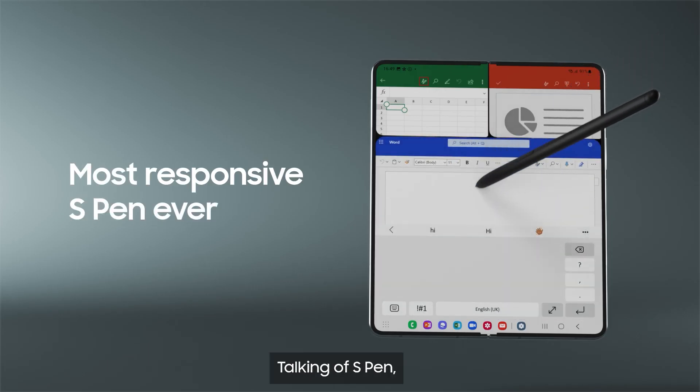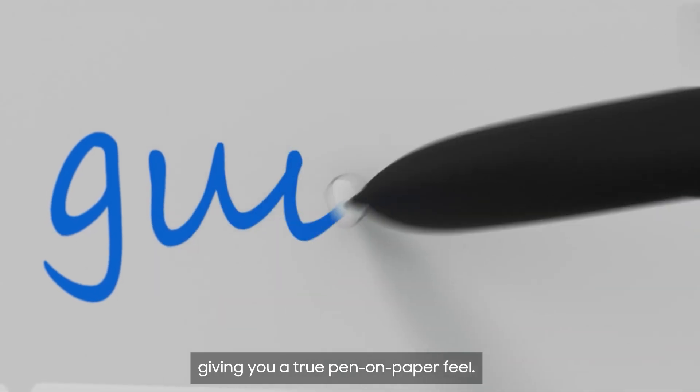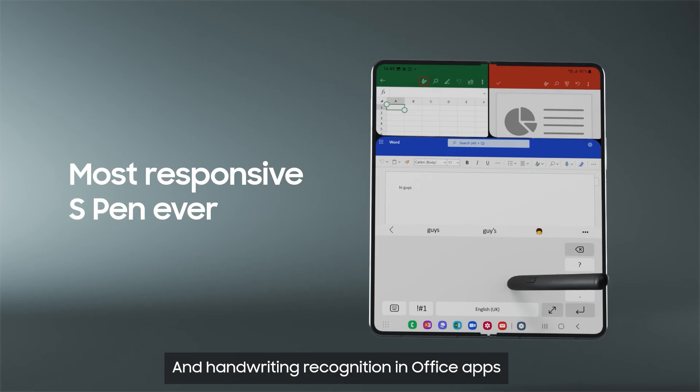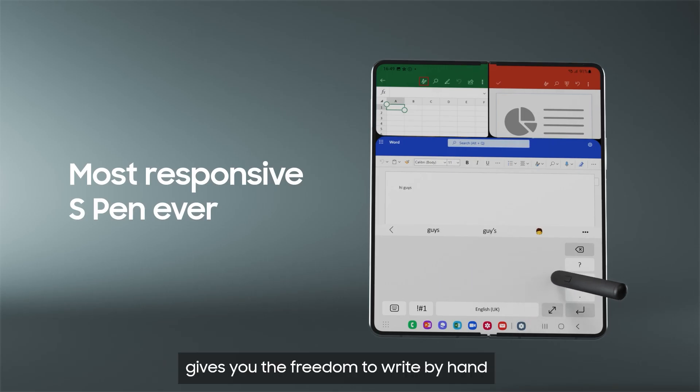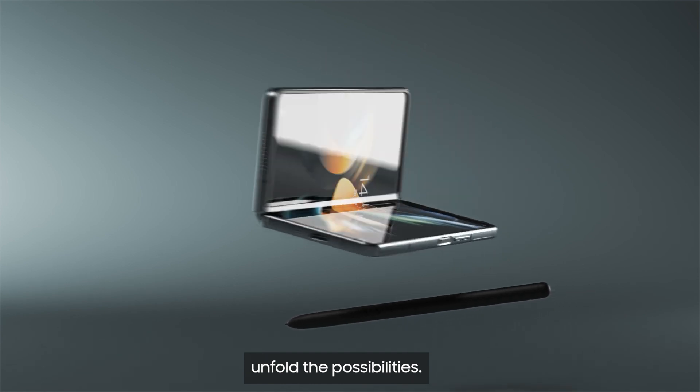Talking of S Pen, it's our most responsive ever, giving you a true pen-on-paper feel. And handwriting recognition in Office apps gives you the freedom to write by hand when you're tired of typing. The new Galaxy Z Fold 4 from Samsung. Unfold the possibilities.